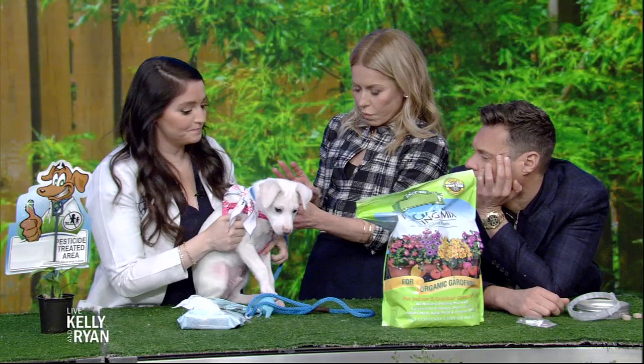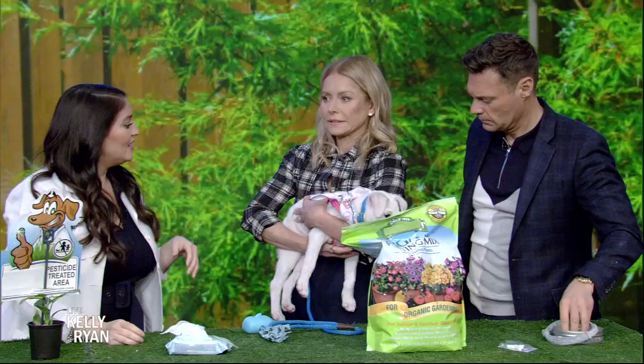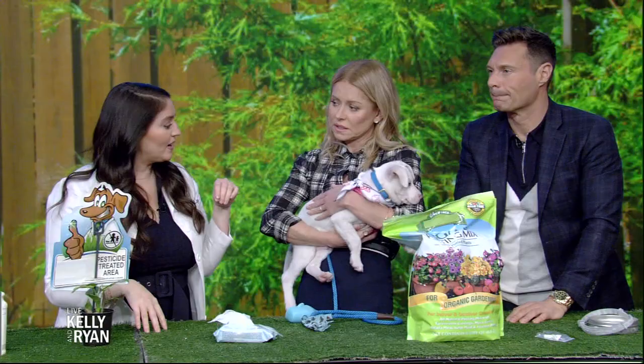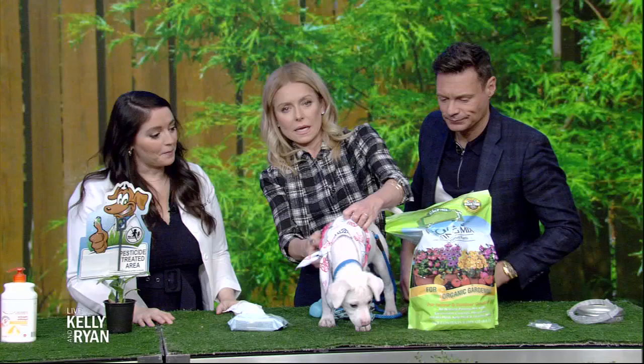What should we look for if we think our dog has been exposed to a tick disease? Things to look for are general malaise — not feeling well, not eating, not wanting to move, and shifting leg lameness. So maybe they're picking up one leg one hour and the next hour they're limping on the other leg.